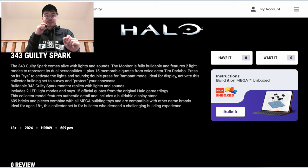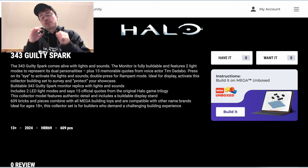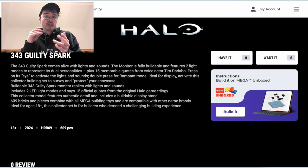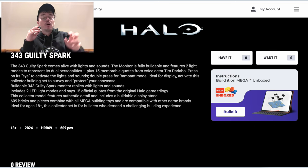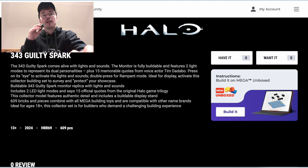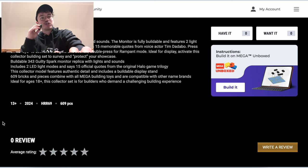Press on its eye to activate the lights and sounds. Double press for Rampant Mode. Ideal for display — activate this collector building set to survey and protect your showcase. A lot of people have been a little bit confused as to what the Mega Showcase is, and understandably, because Mega announced this whole new branding recently but nothing else really alongside it. The Mega Showcase information is going to become more apparent over time, but basically it's a new way to bring together all of the Mega collecting catalog — all of the bespoke line of collectibles. Two LED light modes and 15 official quotes from the original Halo game trilogy.